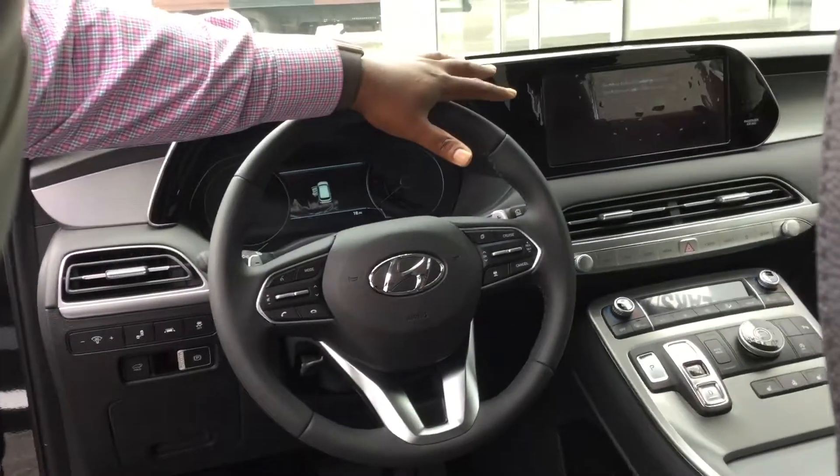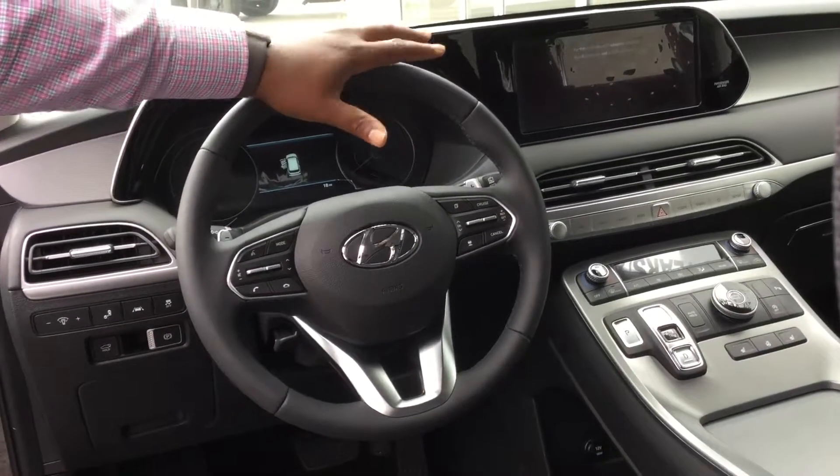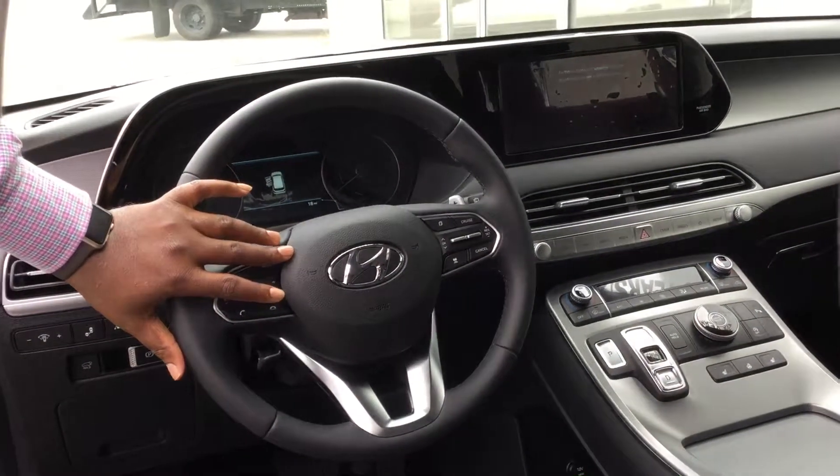Now, this beautiful third-row vehicle is going to come leather-equipped, also with a sunroof, and a 10.25-inch touchscreen dash with Apple CarPlay, Android CarPlay, backup cam, navigation, and Bluetooth controls at the touch of your fingertips.